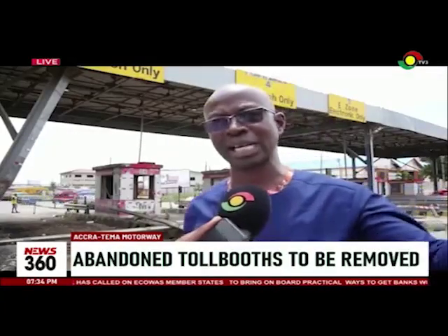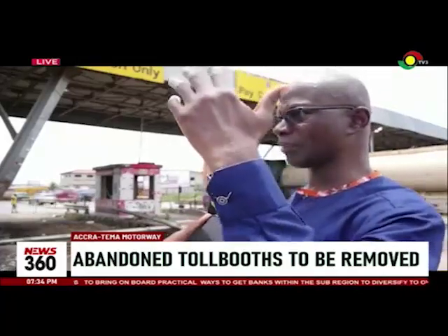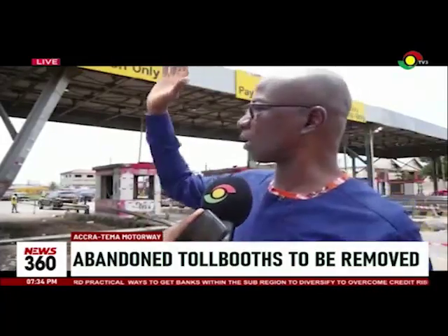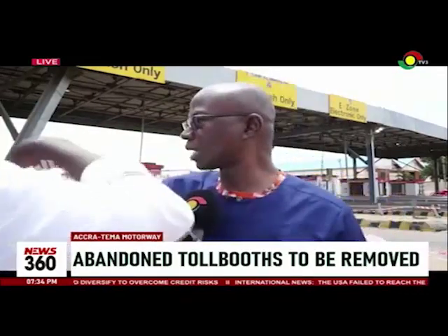If you are proceeding — coming from Accra — you come on the original concrete section. You don't divert your course. Once any obstacle is taken out of your way, you can proceed safely and effectively. The demolition will cover sections one, two, and three, and the rest will be blocked.